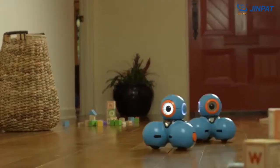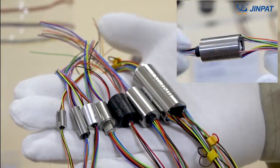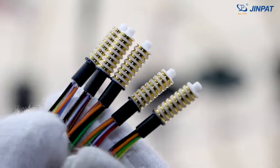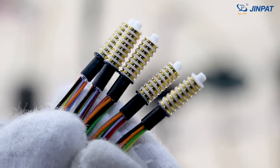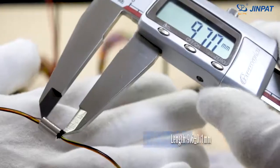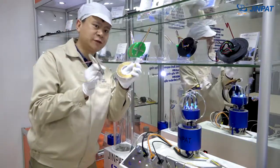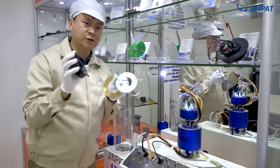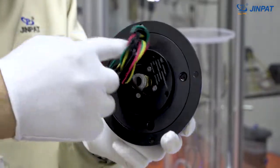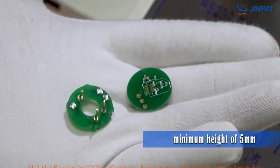For small robots, the installation space is extremely limited. The miniature slip rings from GenPad have the features of compact design and high accuracy. For example, the 5-circuit super miniature slip ring has a diameter of only 5.5 millimeters and a length of only 9.6 millimeters. In view of the limited axial installation space, GenPad adopts a pancake slip ring designed as a separate or integrated structure, which can achieve a minimum height of 5 millimeters, and electronic components can be directly integrated on the slip ring.